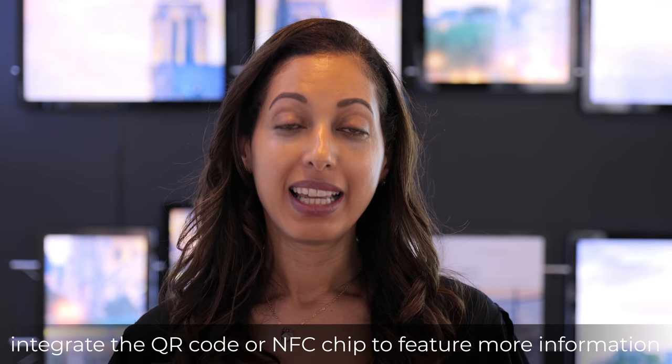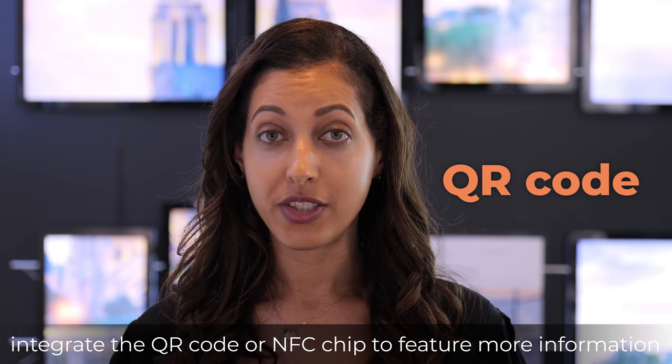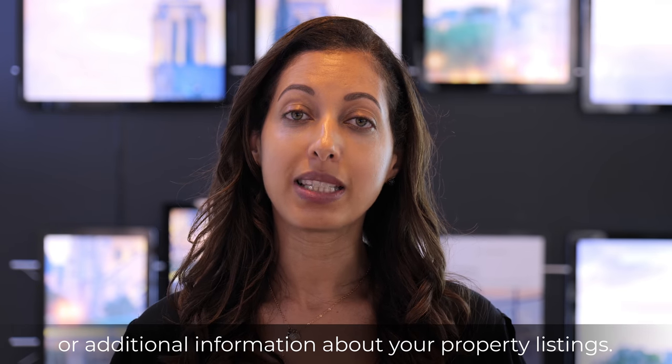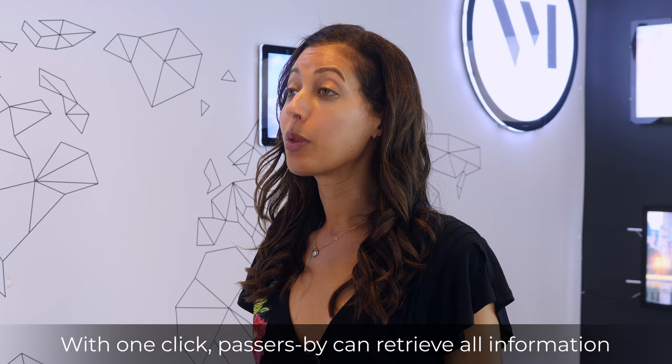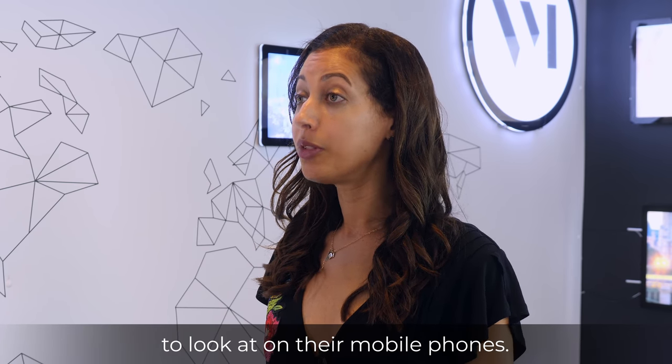Here's a tip: integrate the QR code or NFC chip to feature more information that could be useful, like the news or additional information about your property listings. With one click, passersby can retrieve all information to look at on their mobile phones.